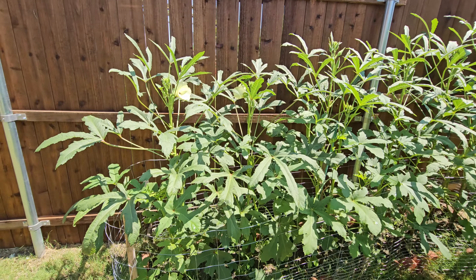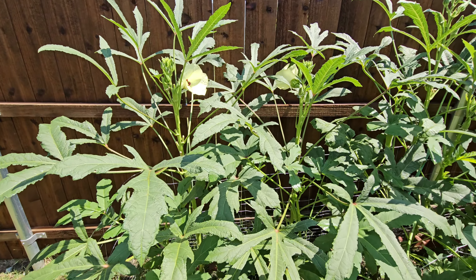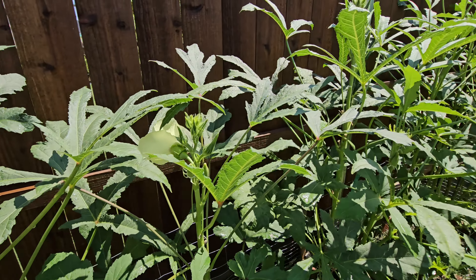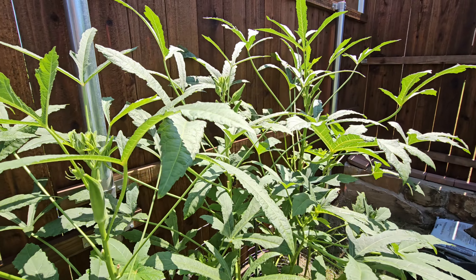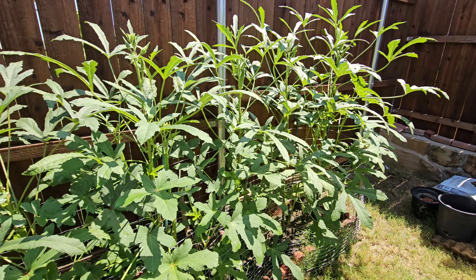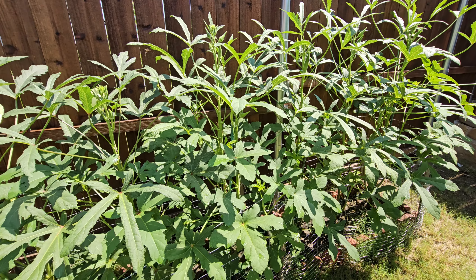There is another okra here. You can see a lot of okra coming. That's our best vegetable bed of the year. As I said, less maintenance.